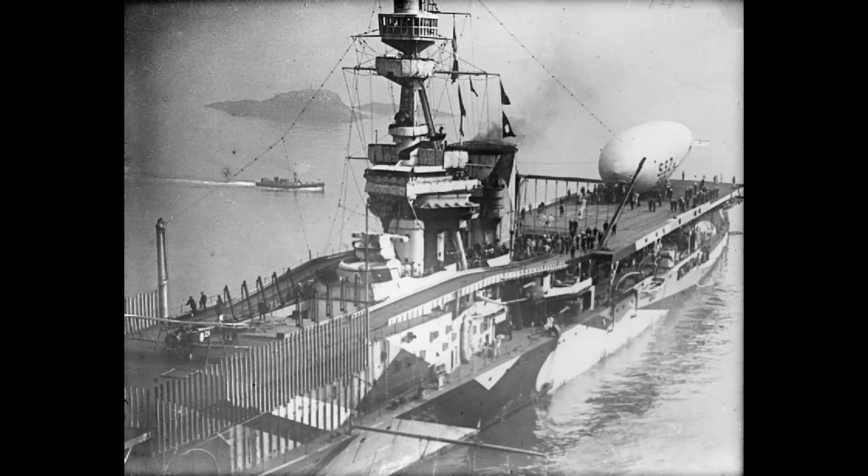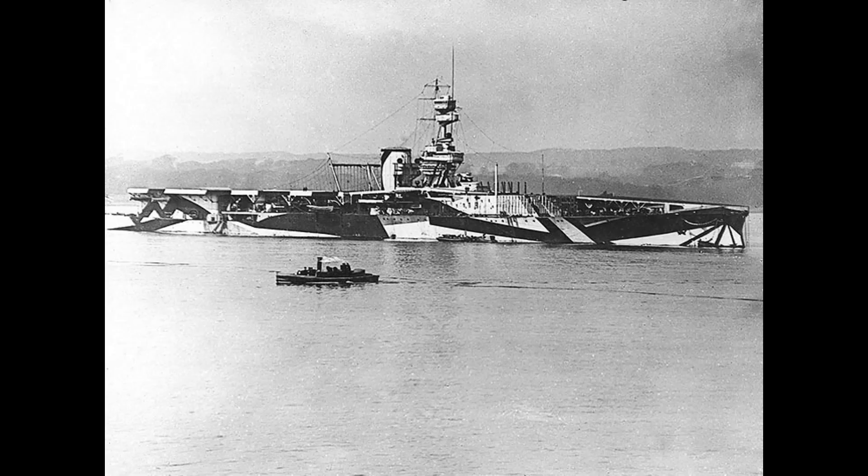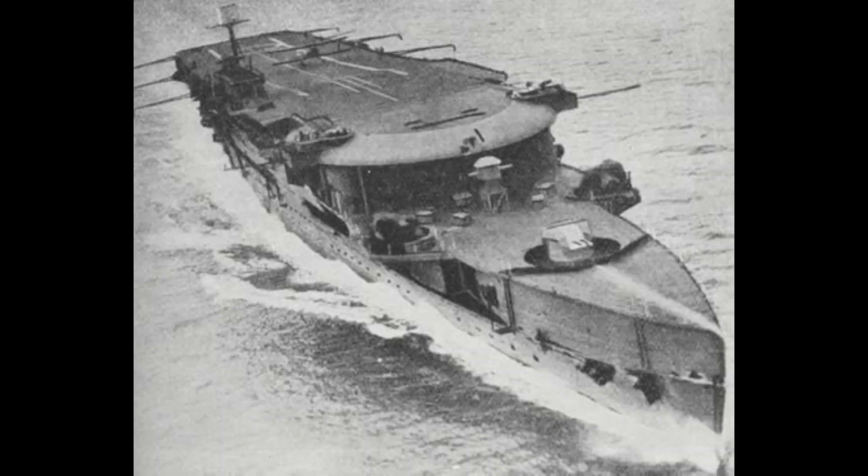A large island and funnel was built in the middle of the ship. Landing proved to be almost impossible because of the strong air currents around the superstructure and the exhaust gases from the funnel. Then it was reconstructed as mentioned before. All three ships were in service as carriers by 1925.